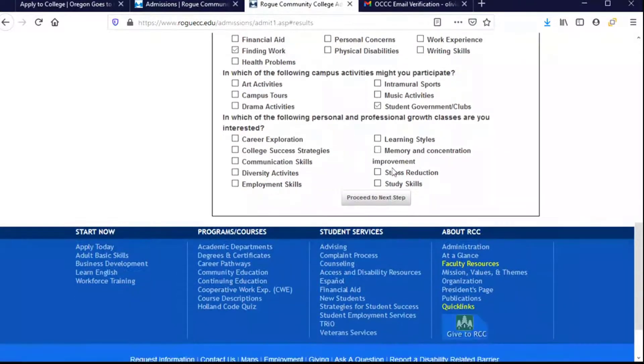You can choose as many or none of those campus activities as you like. This next question is about personal or professional classes outside of your academic classes — for example, are you interested in learning how to study better? You might choose Study Skills. Or if you're interested in learning about different careers, you could choose Career Exploration. I'm going to go ahead and choose that one and proceed to the next step.